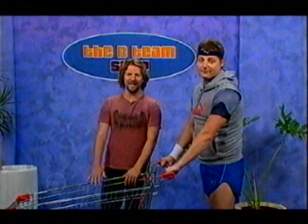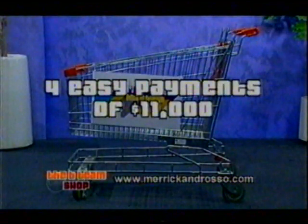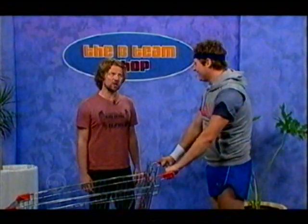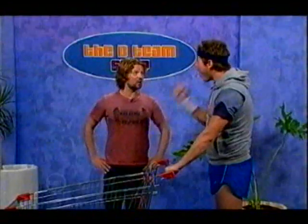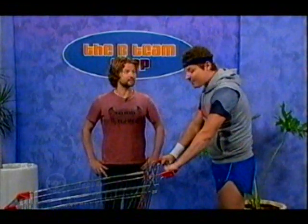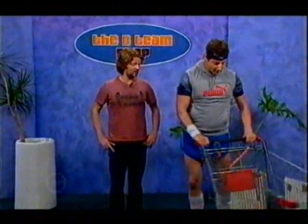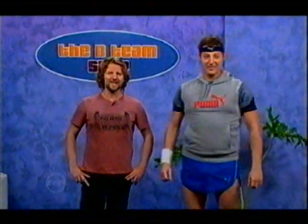But how much does this complete exercise system cost, Mez? Just four easy payments of $11,000. That sounds too good to be true. Hey, but what about storage? I'm glad you asked, Rosso. One of the best things about the Abflex-O-Matic 10,000 is when you finish with it, simply fuck it off. Thanks, Mez.